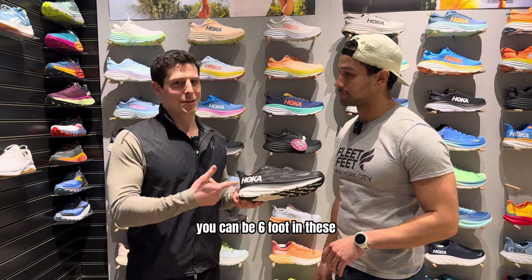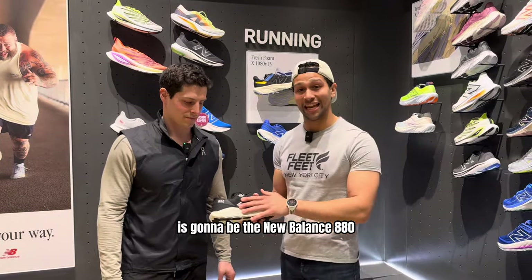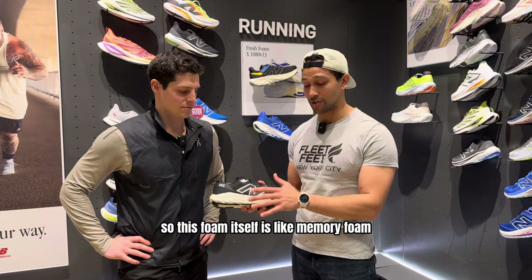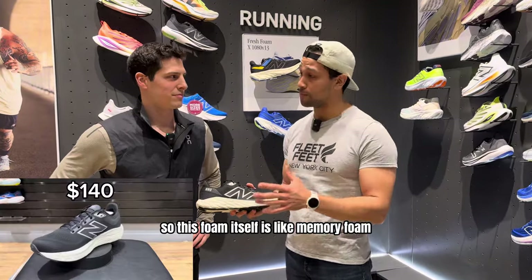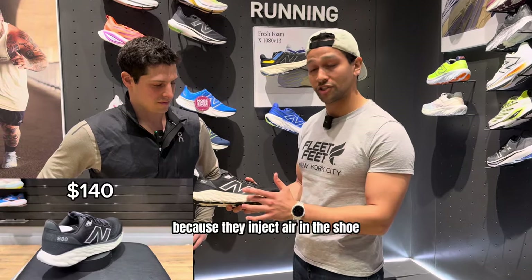Also, if you're 5'10" like me, you can be six foot in these. Our third pick is the New Balance 880. What makes this one a little different is the fresh foam technology. This foam is like memory foam — the more you wear it, the more it conforms to your foot. It's also extremely lightweight because they inject air into the shoe.